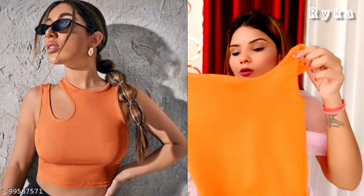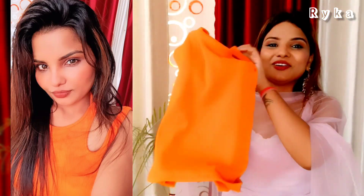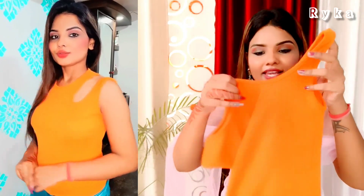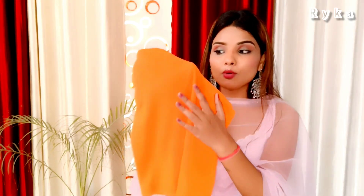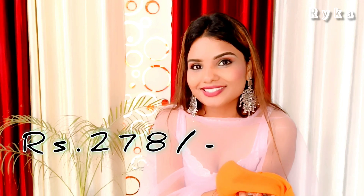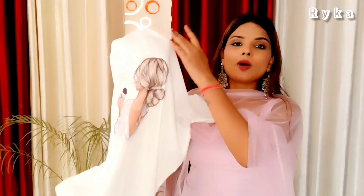This top is off-shoulder with a very unique design. When I ordered it I thought it would look good, and when I wore it, it really does look very good. The fabric is cotton and it is very comfortable. The price is just ₹278.